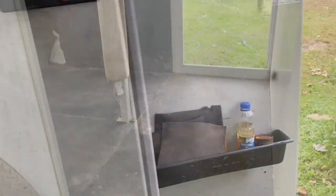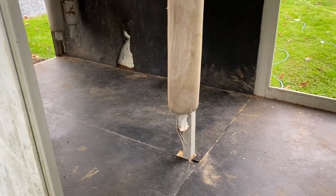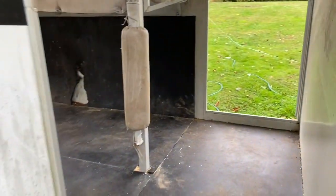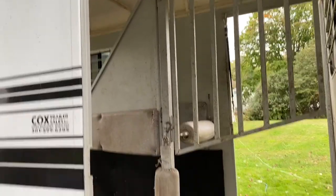So I said I'd do the whole inside of the trailer but I didn't get any videos of me cleaning the inside. I just vacuumed everything out, washed it, and that is it.